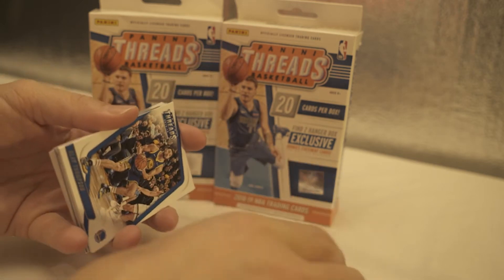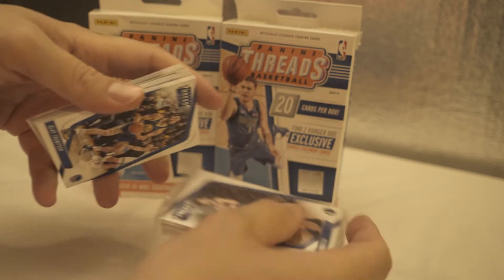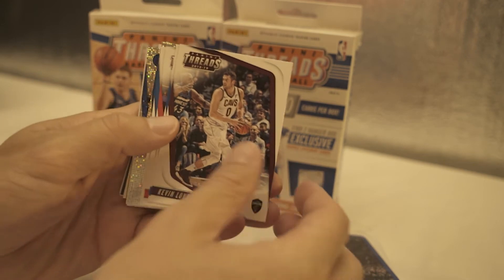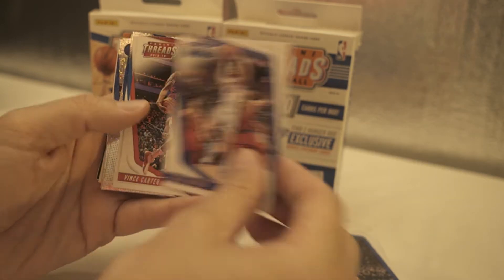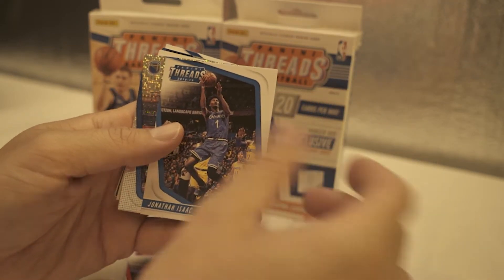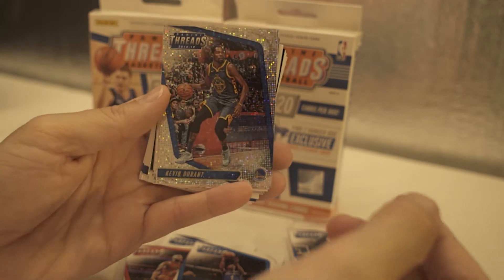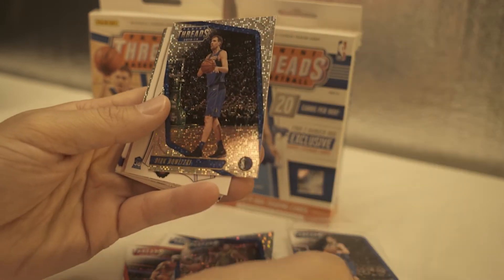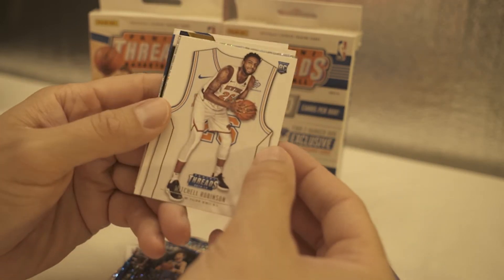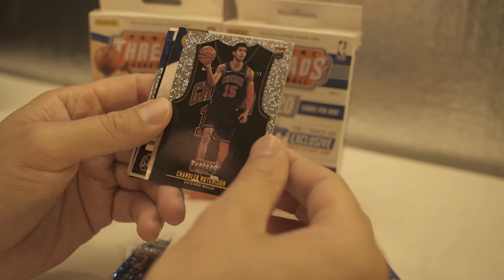I don't see any thickness in here. Let's see what we got. We have a Clay Thompson, Harrison Barnes, Kevin Love, Blake Griffin, Vince Carter, Jonathan Isaac, KD — wow, that's glittery. Dirk Nowitzki. Rookie card of Mitchell Robinson. Well, that looks pretty slick too.